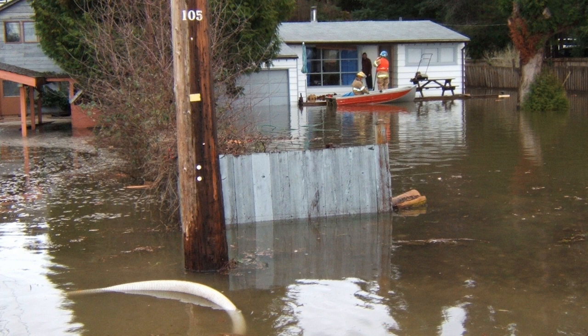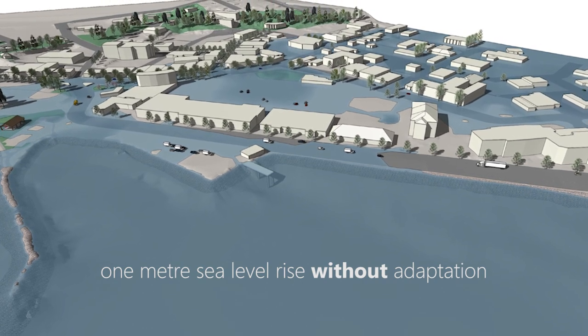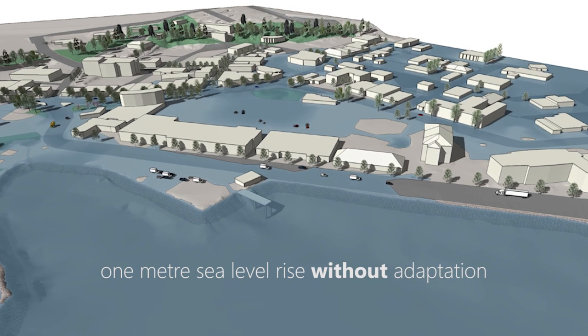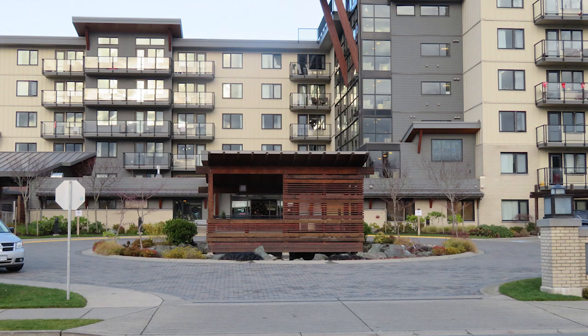Buildings are evacuated by boat. In downtown Campbell River, if no action is taken, sea level rise will put Shoppers Row and part of the Cedar Street area at risk for similar inland flooding during storms. Some buildings already have higher main floor levels, and new buildings will need to be raised like this.